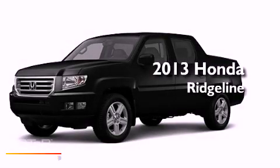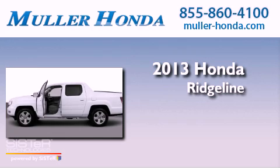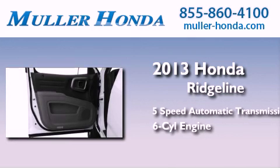This is a brand new 2013 Honda Ridgeline. This truck has a 5-speed automatic transmission and a 3.5-liter V6.